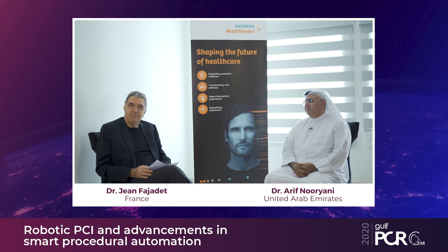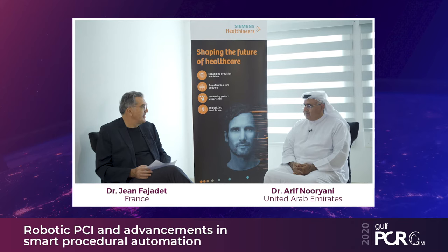Hello everybody, my name is Jean Fajadet, I'm an interventional cardiologist working in Toulouse, France at Clinique Pasteur. Today we are at Al-Qasimi Hospital in Sharjah, Emirates, and we have the great honor of being with Dr. Aref Alnouriani, Chief of the Department of Interventional Cardiology at Al-Qasimi Hospital.